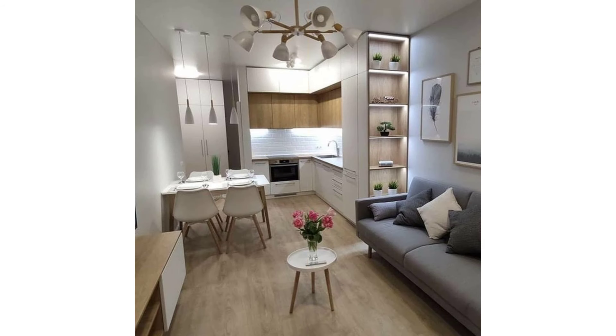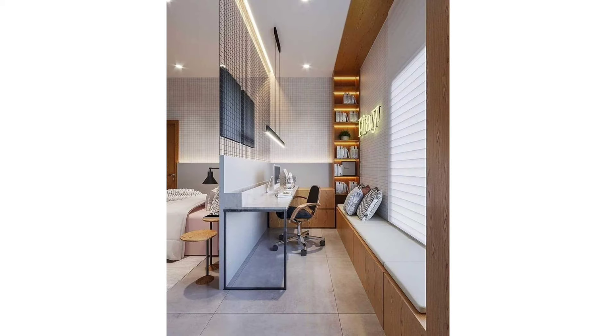Whether you live in a studio apartment or want to get more out of a tiny room in a small house, these small space design ideas will make it feel so much larger while maintaining style.